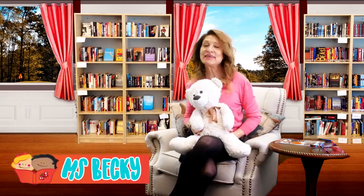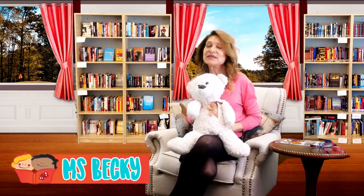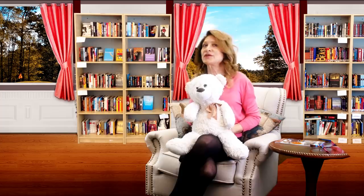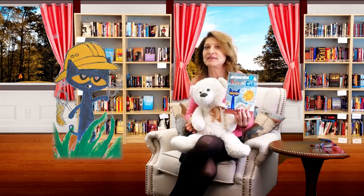Hi there! You found us here at Storytime with Miss Becky. I'm Miss Becky, and this is our friend Bear, who loves to read along with you. Bear has a question for you: would you go on a bug safari with Pete the Cat to look for cool bugs? Well, Pete and his friends hope you come too, because they are out looking. Let's put on the magic reading glasses and see if they find something really amazing. Let's go!